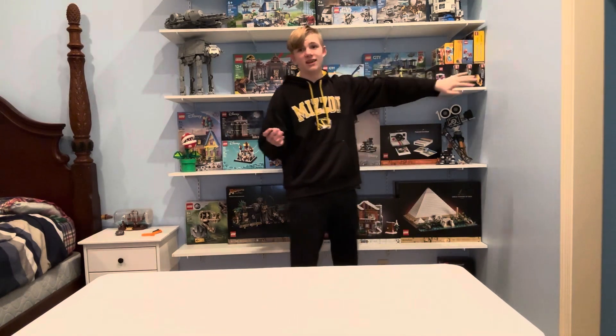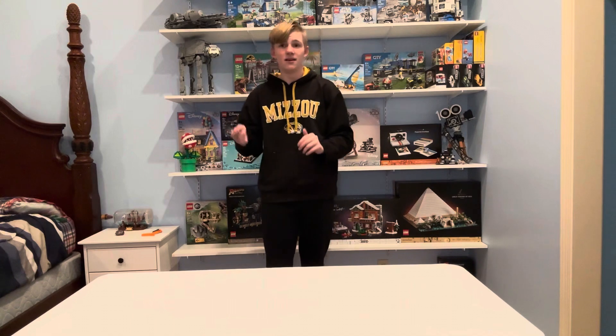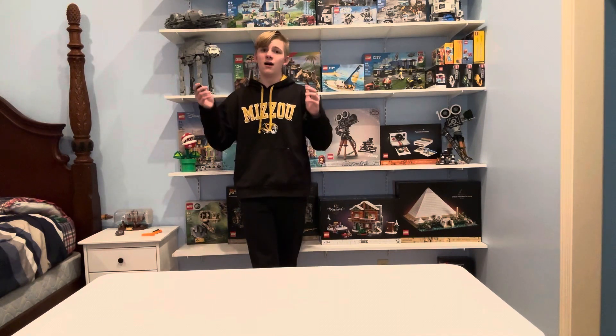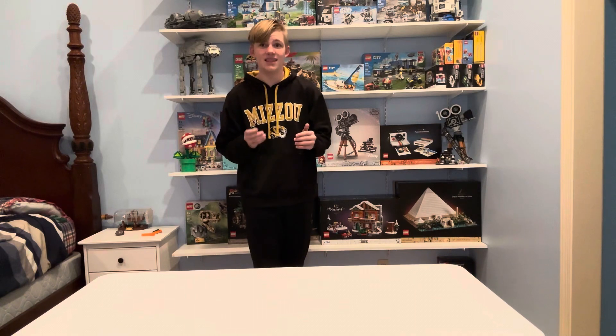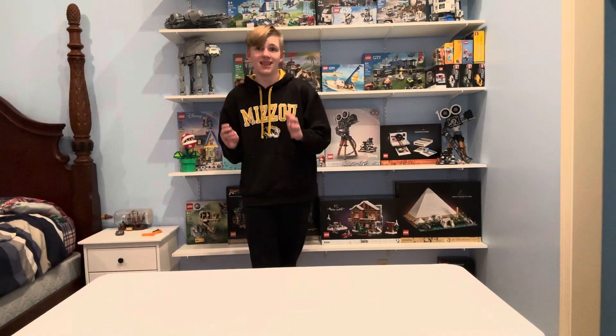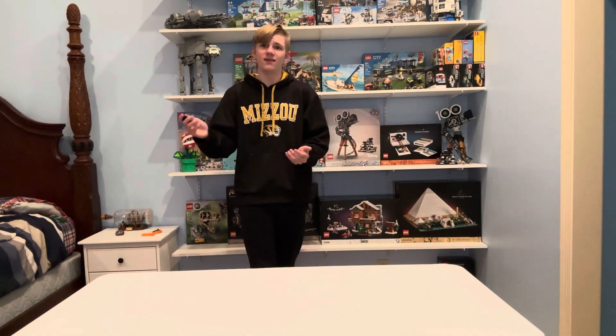I might have to look at getting the Flower Shop off of eBay because I think that's an awesome set. But if you think it's an awesome set too and you've seen it, I don't really recommend getting it now off eBay before the price skyrockets — because then it'll be worth a lot if you have your hands on it for a few months or even a few years.